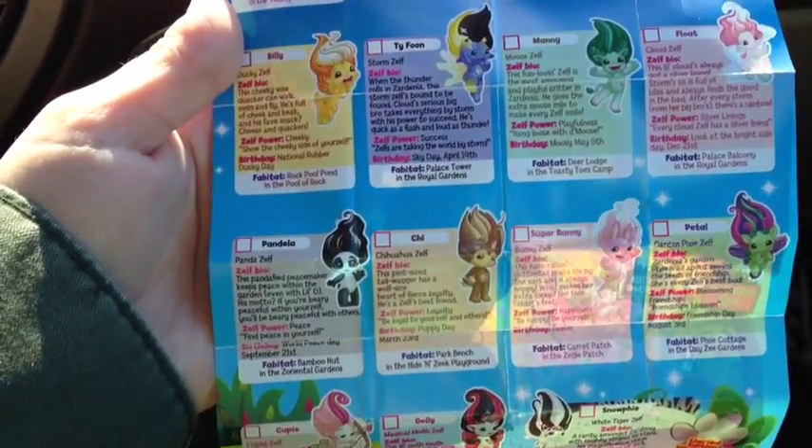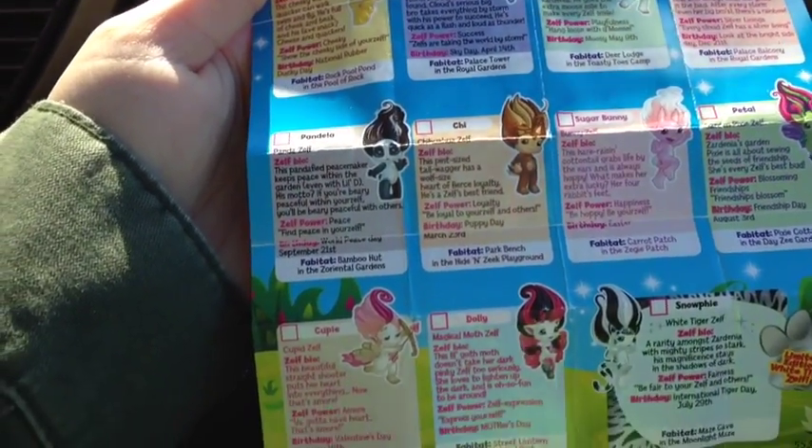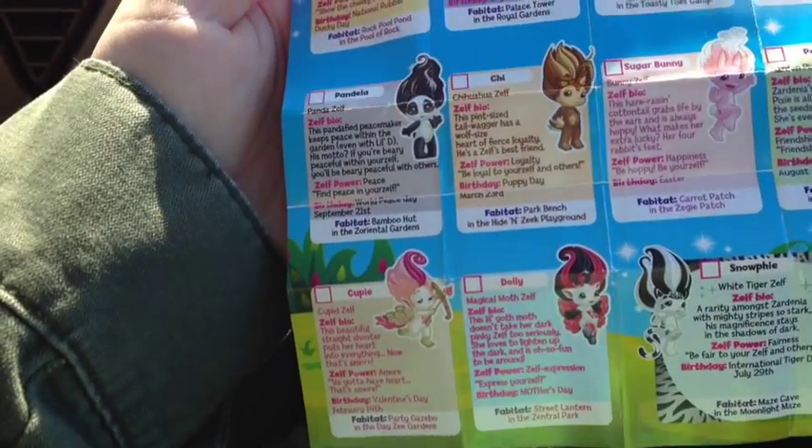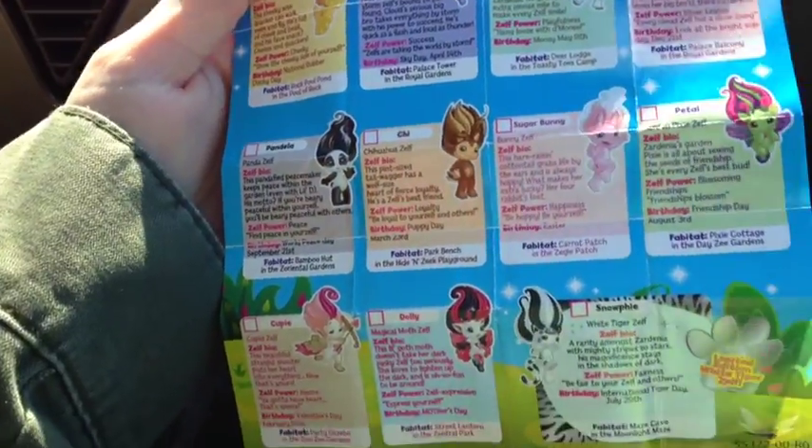So here's my list. I still need Billy, Pandela, Chi, Petal, and Snowfie if I'm ever lucky enough to find her. I might still go to some other stores as well, other than Toys R Us, to do a toy hunting day. I'm pretty sure the first stop will be Toys R Us, so I'll see you guys inside.